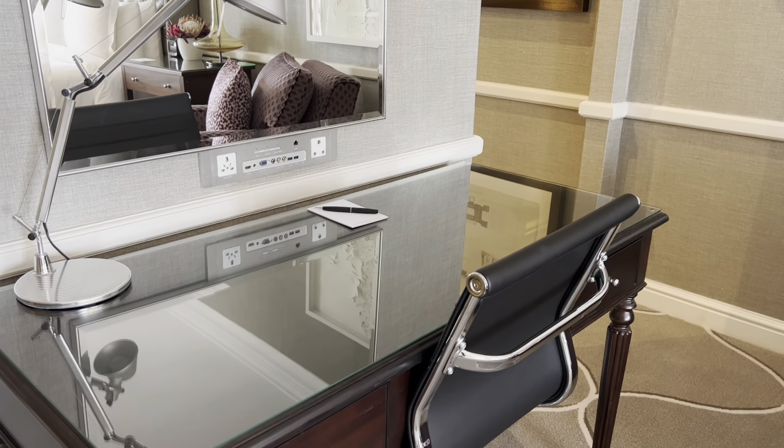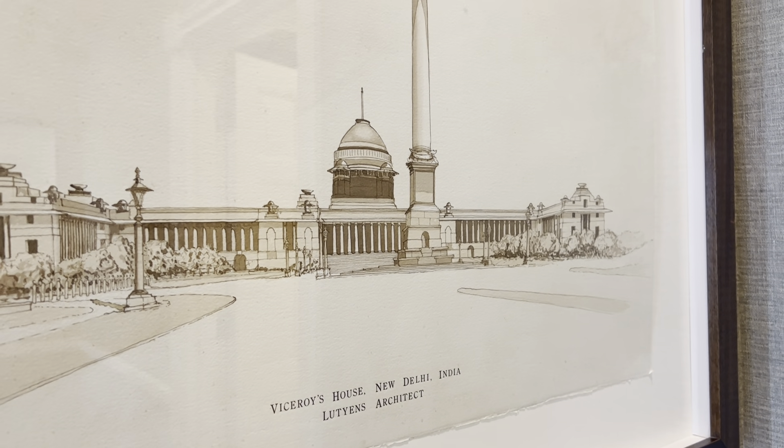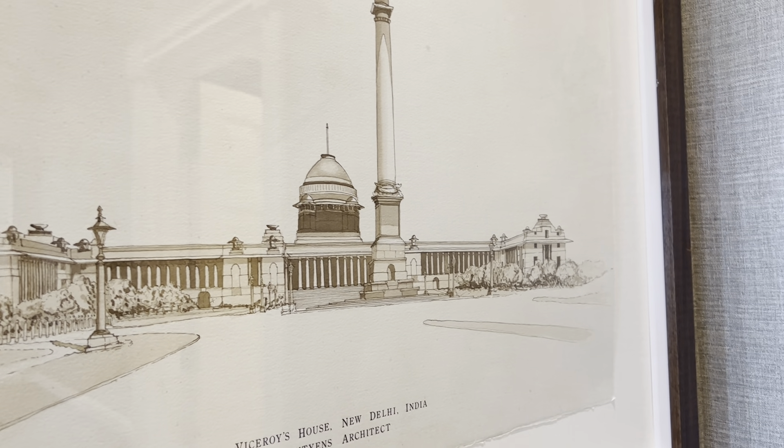Lots of different sockets over the desk. And another Lutyens — this is the Viceroy's House in New Delhi.